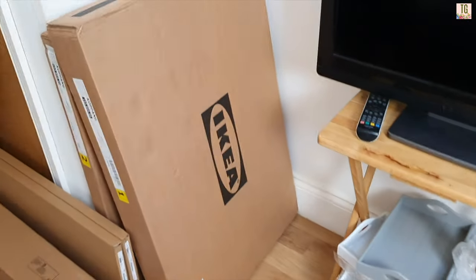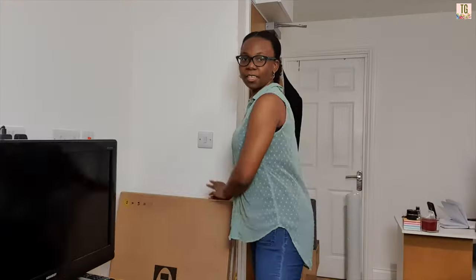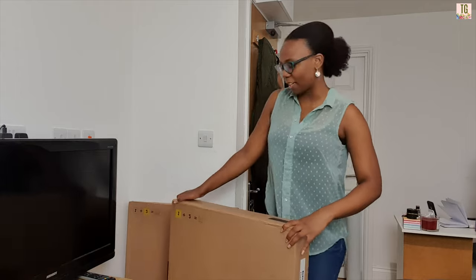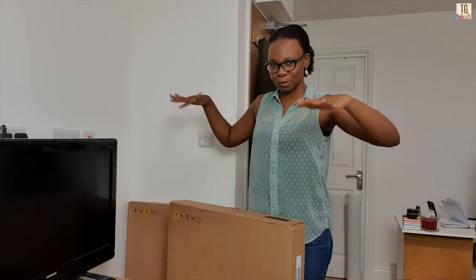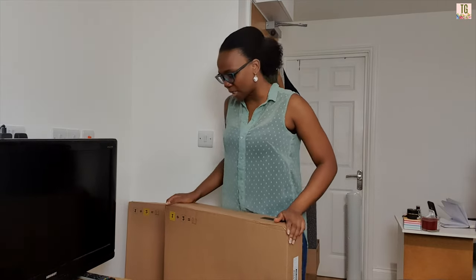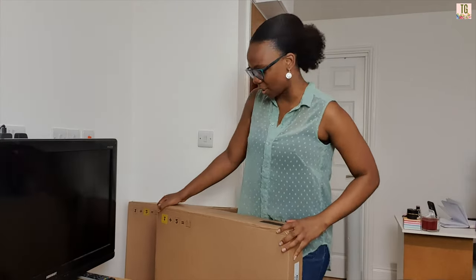Okay, this is the before. Hopefully by the end of this vlog this will look very different. This is the IKEA Koppang — it comes in two boxes. I want to try and time myself; I want to see if I can do this in two hours because it's a smaller piece of furniture. First thing after I find my watch: I'm going to take everything out of the box and organize all my tools.